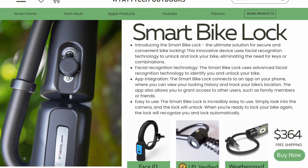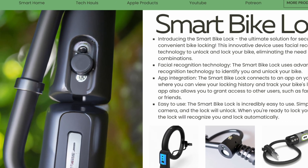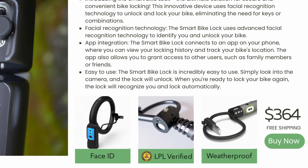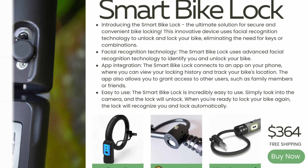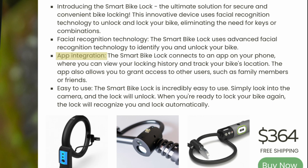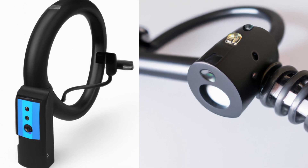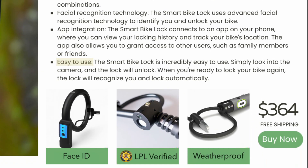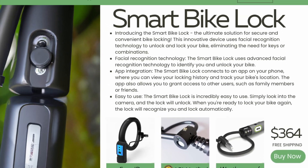Next up: the Bike Lock. Introducing the Smart Bike Lock — the ultimate solution for secure and convenient bike locking. This innovative device uses facial recognition technology to unlock your bike, eliminating the need for keys or combinations. It uses advanced facial recognition technology to identify and unlock your bike, and connects to an app on your phone where you can view your locking history and track your bike's location. The app also allows you to grant access to other users, such as family members or friends. Simply look into the camera and the lock will unlock.